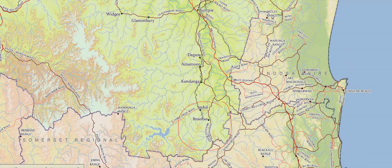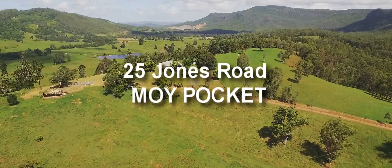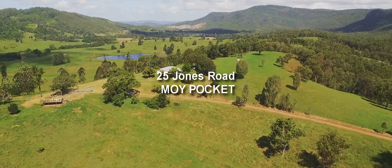Jones Road is located between the Mary Valley villages of Imbil and Kenilworth, and is around half an hour from either Gympie or Yandina. You can arrange your inspection of this timeless classic by contacting the team at Ron Jeffery Realty.